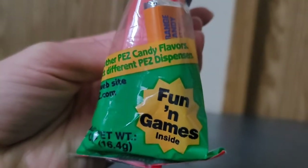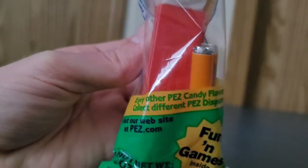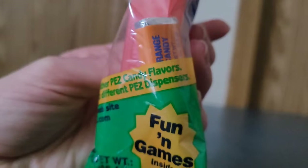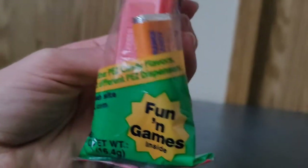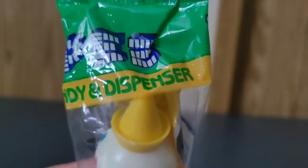It says 'fun and games inside,' 'enjoy other Pez candy flavors,' 'collect different Pez dispensers,' and 'Pez candy and dispenser.'